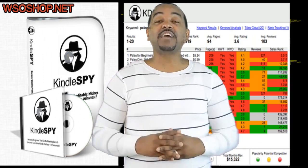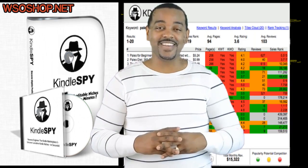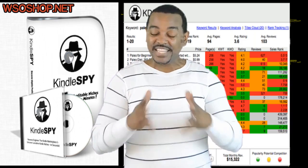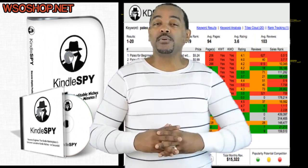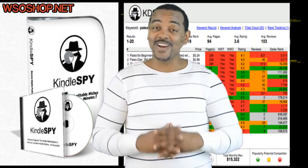What's up guys, thanks for checking out this special video. There are so many ways to make money online — thousands of ways — but in this video I will show you my most favorite and efficient method to make money online. Are you ready?